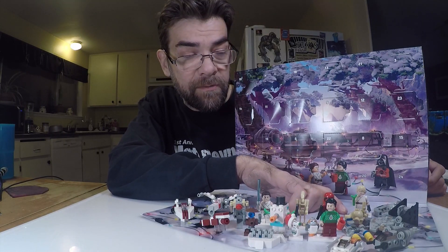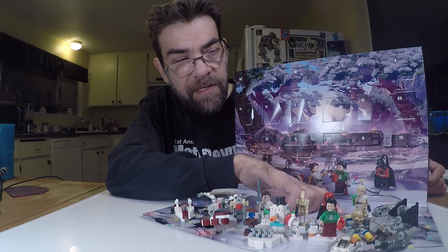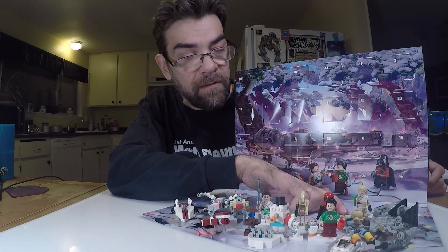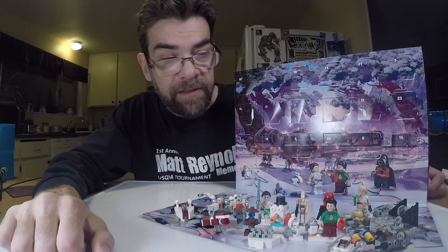Anyways, I'm giving him away to new subscribers. Looking for a few more new subscribers. On Christmas Day I'm going to do the drawing. We'll give Luke away to one of my new subscribers that's in the United States.